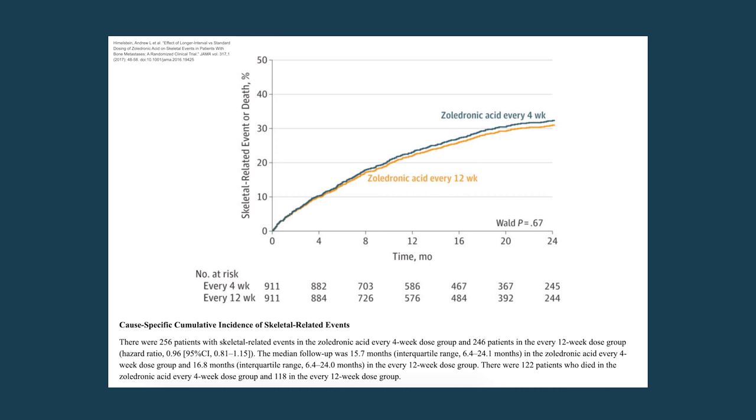The longer 12-week interval may be an acceptable treatment option. The updated ASCO guidelines state that for patients without active myeloma who are receiving maintenance therapy, bisphosphonates every three months rather than monthly is an option. They also note insufficient data to recommend a specific duration beyond two years, and that monthly treatment should be restarted upon relapse with new-onset skeletal-related events.